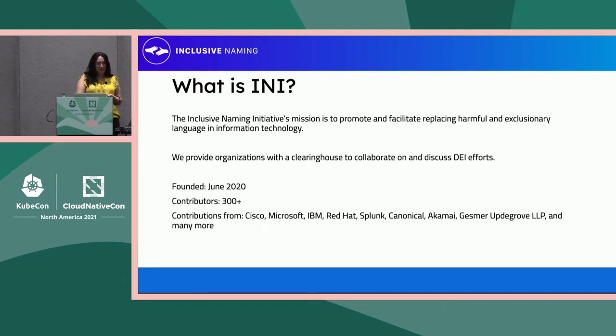We have over 300 contributors from various different companies. Most are contributing just on their spare time, actually, as well as contributions from Cisco, Microsoft, IBM, Red Hat, Splunk, Canonical, Akamai, Gesmer, Optigrove, and many, many more.